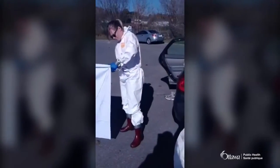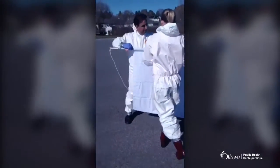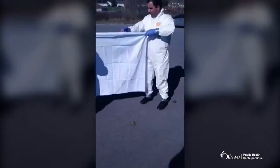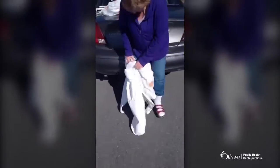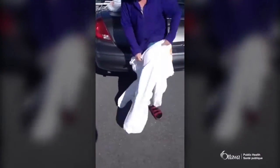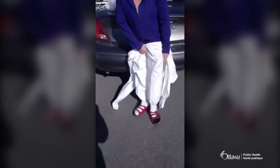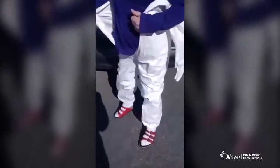The Tyvek suits are to prevent us from picking up any ticks on our person. These suits are very solid and very warm, but it's the best way to protect ourselves from picking up a tick.